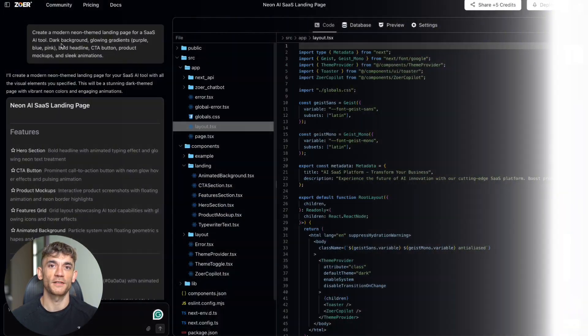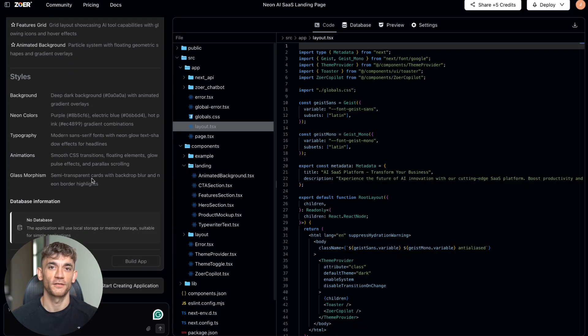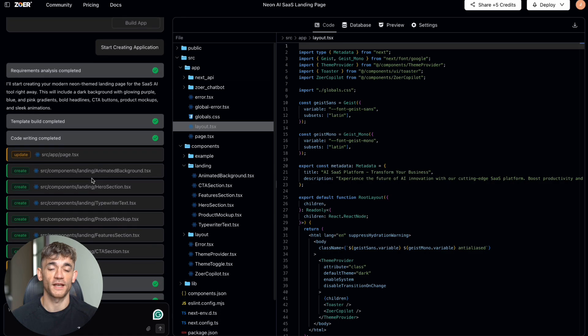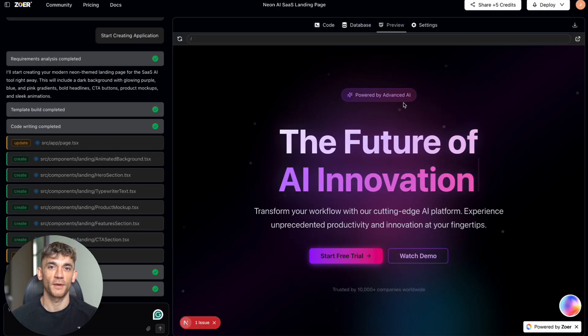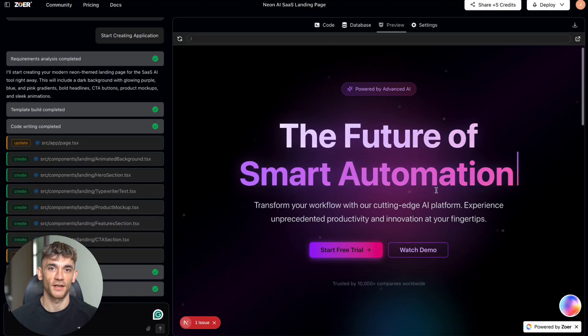Here's exactly what I did. I went to ZOA and decided to test it with real business applications. First test: I asked it to create a neon-themed landing page for a SaaS AI tool — something you'd actually use to sell a product. With other AI builders, this usually takes multiple tries. You go back and forth, refine things, fix the styling. With ZOA, done in seconds.